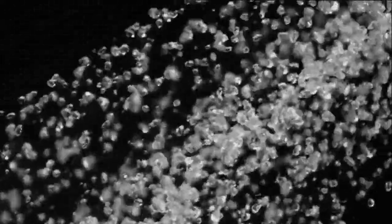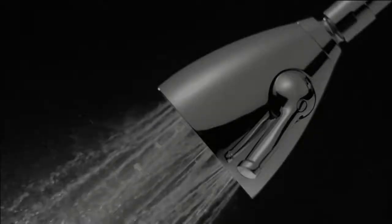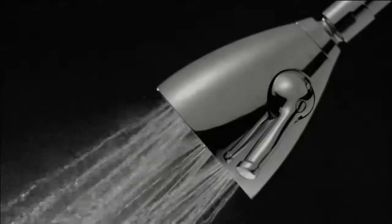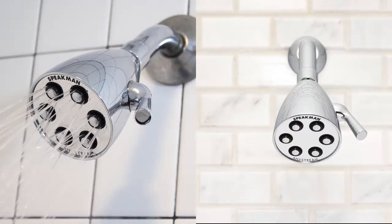The Icon's sleek compact frame was designed to optimize water pressure, resulting in a remarkably powerful performance. Its solid brass construction and corrosion-resistant finish ensure the Icon will look and age beautifully over time.